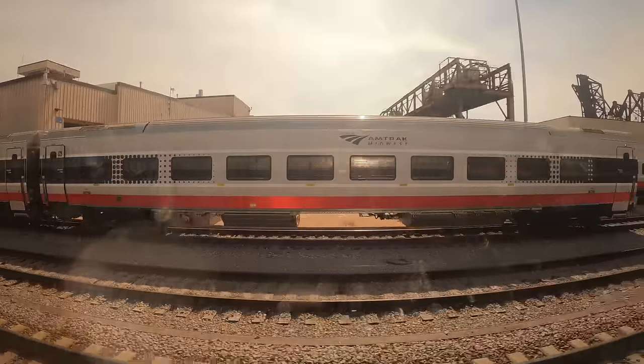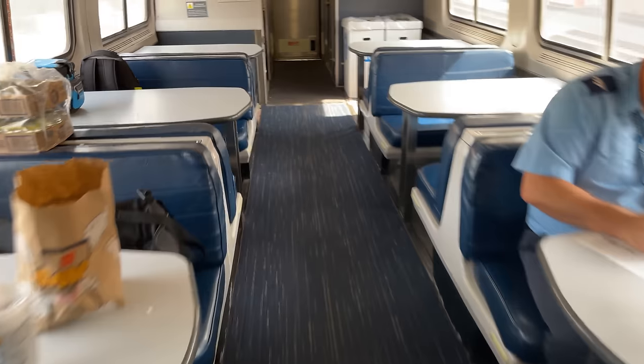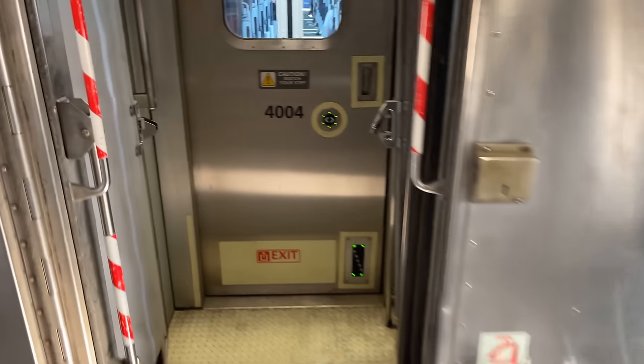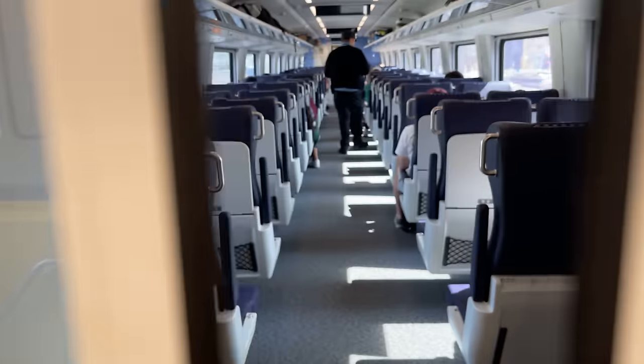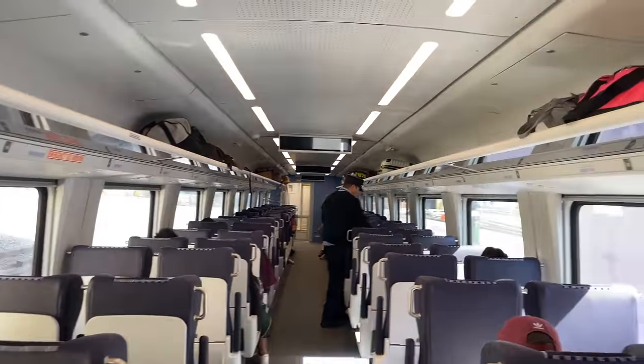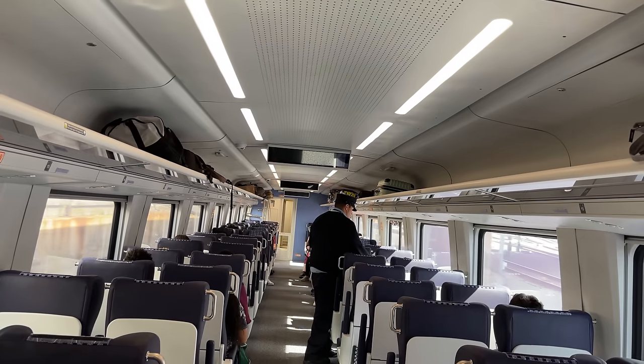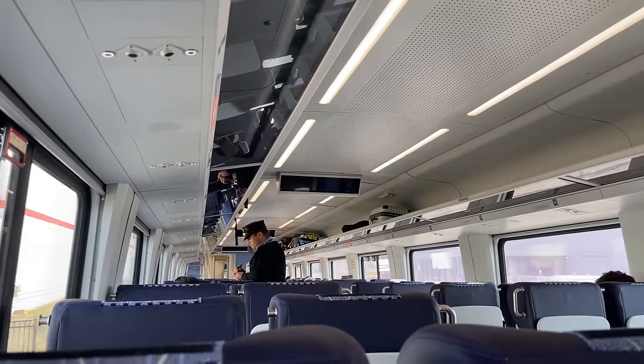With our journey underway, we can finally get up to go check out these incredible new coaches. Passing through the cafe and vestibule, we arrive at the first door into the new cars. The automatic doors open, and we can finally get a look at what Amtrak's new Midwest fleet has to offer. One thing is immediately clear about the new coaches — just how much brighter they are than either Amfleets or Horizons, thanks to the significantly larger windows in combination with the brighter LEDs.